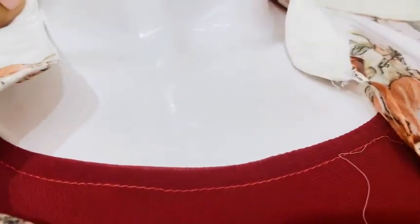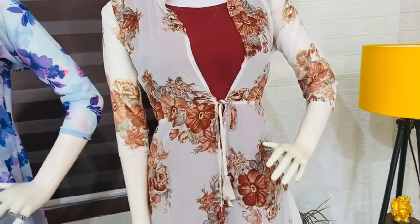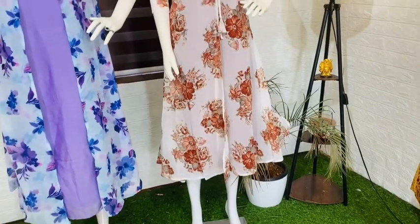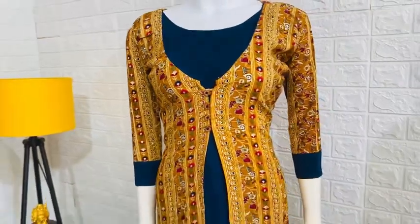Let me show you a screenshot of what we have in bulk quantity. This is white florals with a burgundy shade. This is a recent collection.